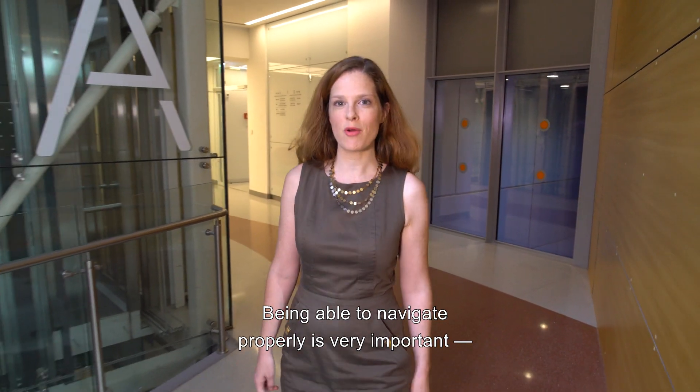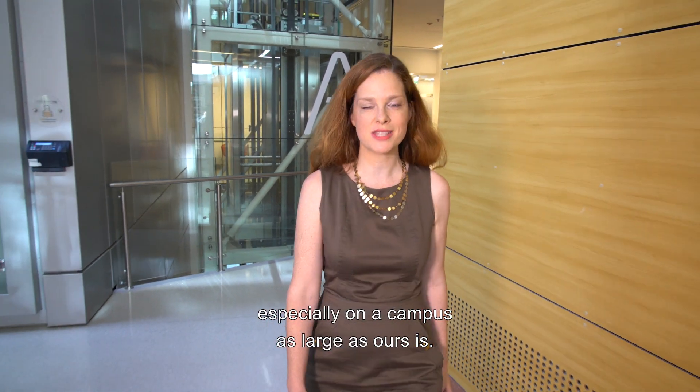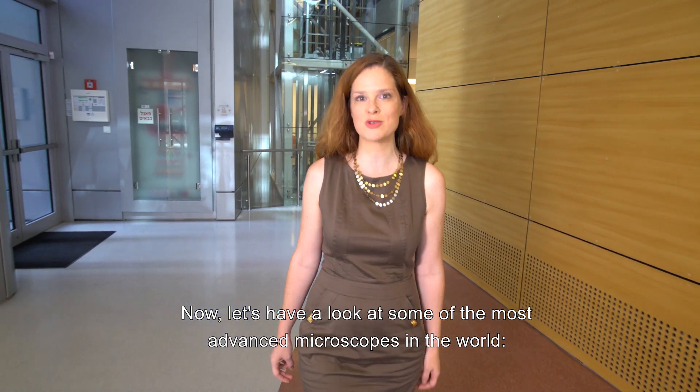Being able to navigate properly is very important, especially on a campus as large as ours. Now let's have a look at some of the most advanced microscopes in the world.